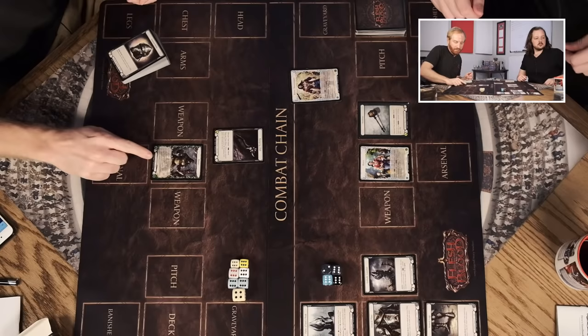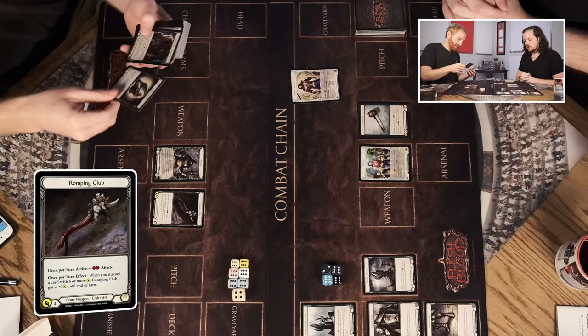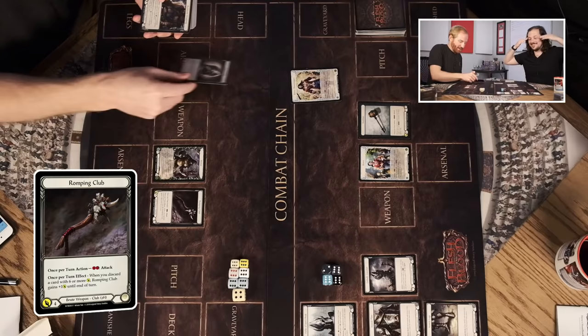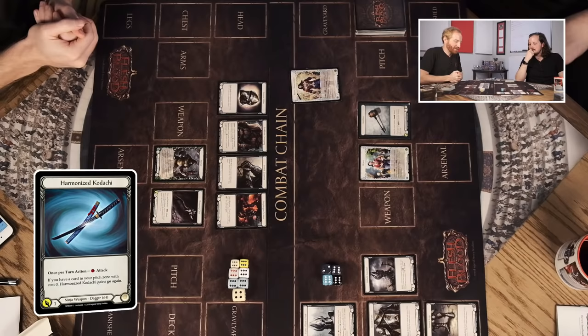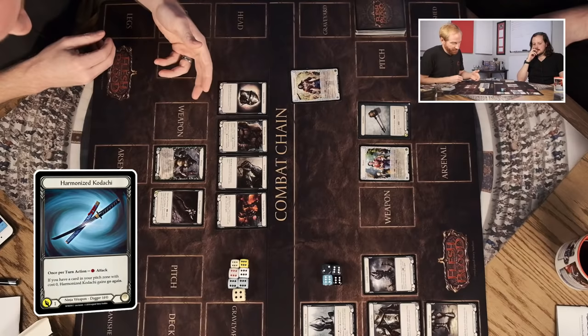Looking at this Brute weapon, the Romping Club — Rhinar here is a Brute hero, so Brute heroes can use Brute weapons. It tells you if it's two-handed or one-handed — in parentheses there's 'two-H' down there. You can have one-handed weapons where you can run two of them, like the Harmonized Kodachi. Then you have four pieces of equipment — this is maybe one of the simplest but most fun parts of the game for me.